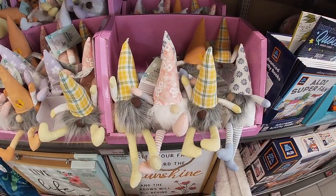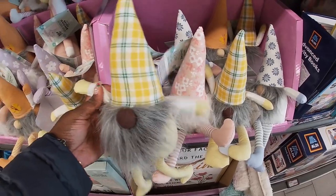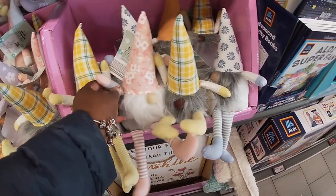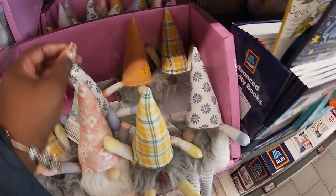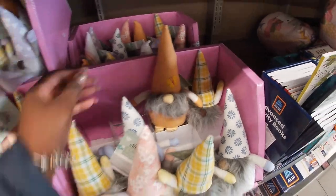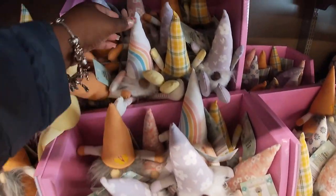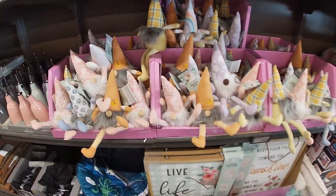And they have all of the little gnomes — spring mini gnomes, these are $4. The flowers, the yellow flag, the blue flowers, the butterfly, and the purple. Look at the cute rainbow one. It's a lot of different ones.